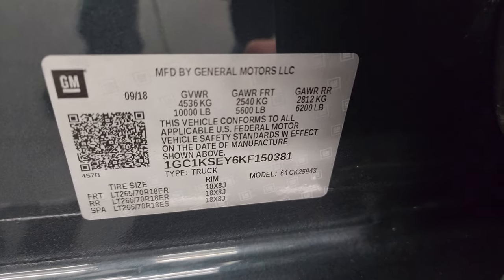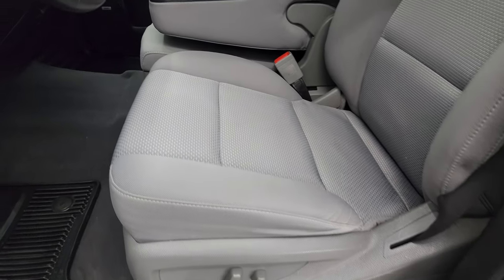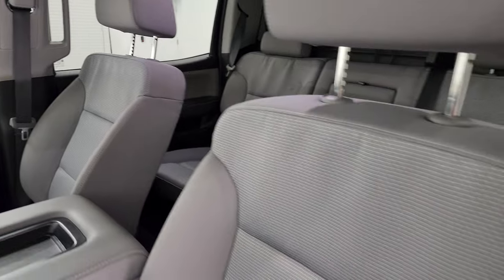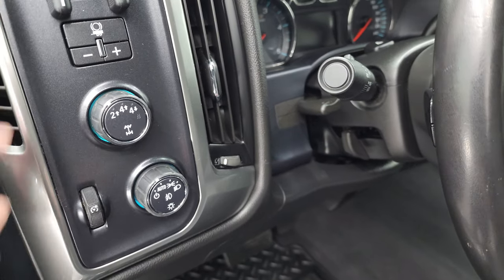Here's the VIN sticker — no previously owned in Canada trucks here — and the tire and loading information sticker. Up front, the LT package gives you the gray cloth interior with 40-20-40 split bench seating. No rips, no tears. You get the power driver's seat, factory all-weather floor mats, auto headlamps, and turn-down four-wheel drive.